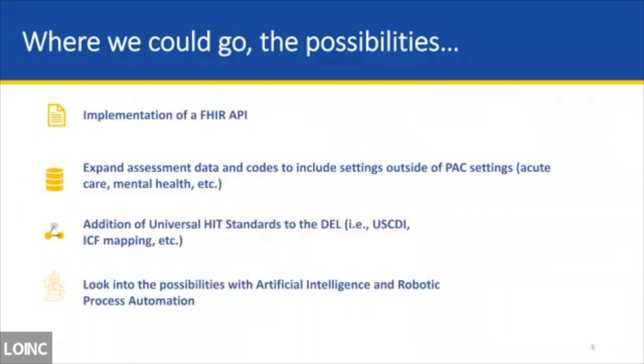Where can we go? We'd like to look into FHIR APIs, which will allow DEL content to be shared electronically by multiple sources — whether you're a vendor or item developer — and used in other CMS applications like our iQIES data receiving system and in PACIO implementation guides. We could also extend the DEL content to include acute care assessments, mental health, pharmacy, et cetera. We're looking at increasing universal HIT standards in the DEL, incorporating USCDI and USCDI+, ICF mapping — the International Classification of Functioning, Disability and Health — and also exploring AI and robotic process automation to make the DEL more useful for all our users.